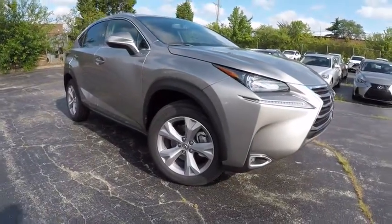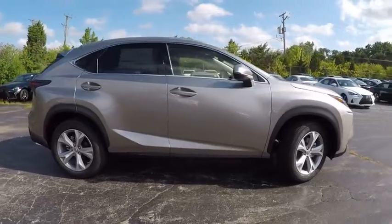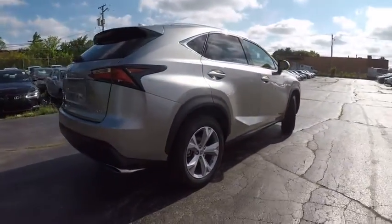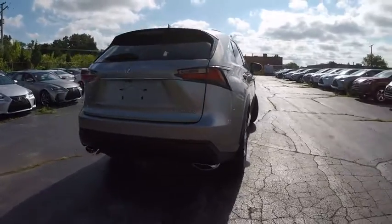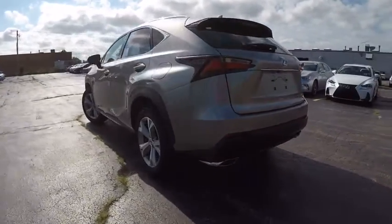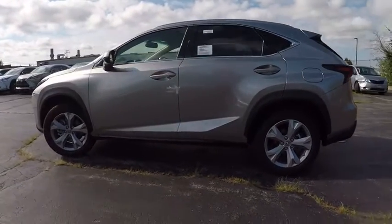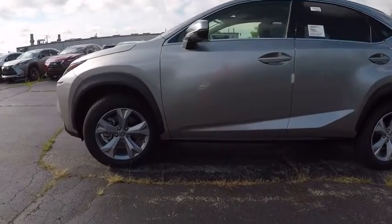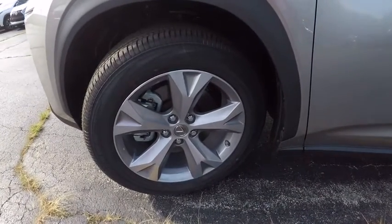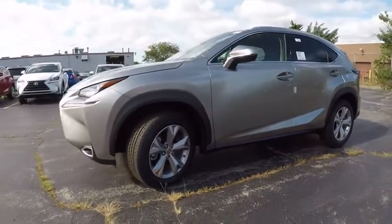2017 Lexus NX. The Lexus NX is sculpted to look nimble while hinting at the incredible power concentrated inside. The interior directly evokes the premium urban feel of the vehicle, combining the structural beauty of a high-performance machine with a material feel that maximizes luxury and functionality, and is priced below $45,000. This vehicle has less than 100 miles.